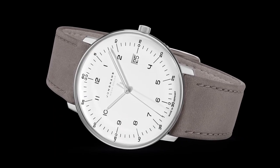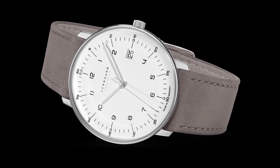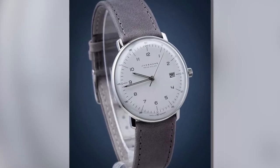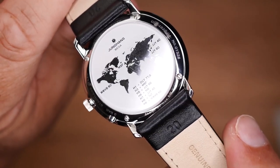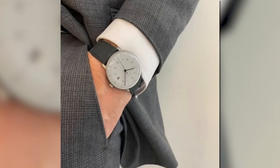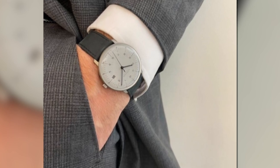The Junghans Max Bill Mega Solar Watch straps are made from vegetable-tanned leather, which is free of any harmful chemicals. The root of the rhubarb plant is used for the tanning, and if turned around, you'll see the inner linen of its leather strap. The Junghans Max Bill Mega Solar Watch is the perfect choice for anyone looking for a stylish and reliable solar-powered watch.